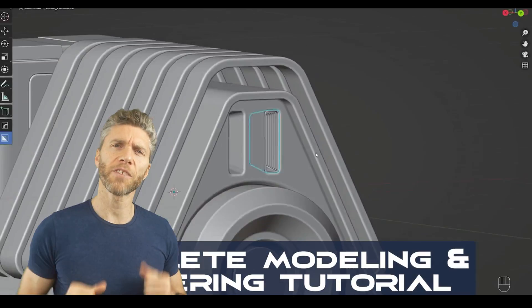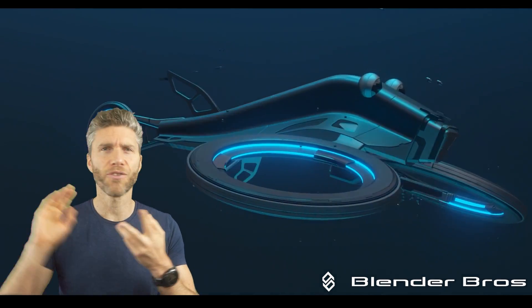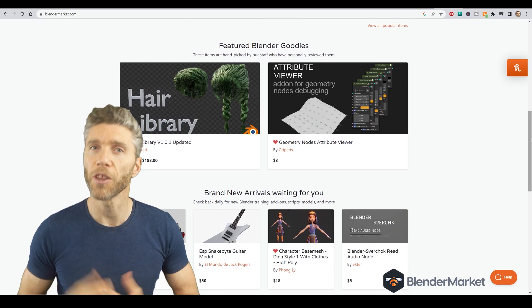If you're more a hard surface kind of person, then Blender Bros is probably the best place to be — great looking content, great outcomes, need I say more. For all your add-ons, material packs and many other courses, Blender Market is doing a Black Friday promo at the moment as well.